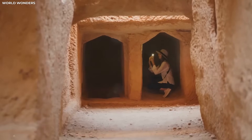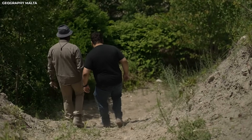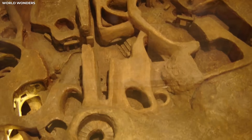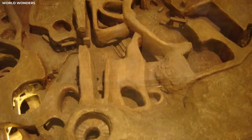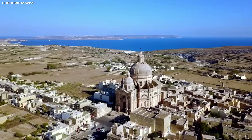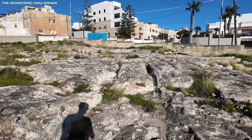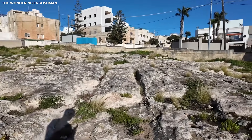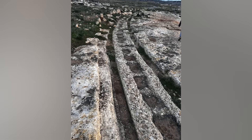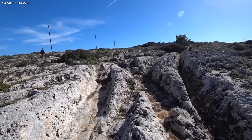Locals, explorers, and early scientists have all tried to figure out what these lines mean for hundreds of years. Some people said they were the remains of Malta's first railway. Others thought they were paths for rituals carved by temple builders, or routes for ancient processions. Some people even thought they were signs of a long-lost civilization so advanced that it built stone highways before history started. Each idea added more to the story, but none could fully explain what the ruts were.